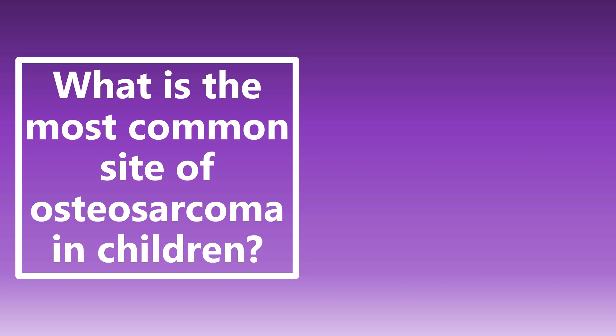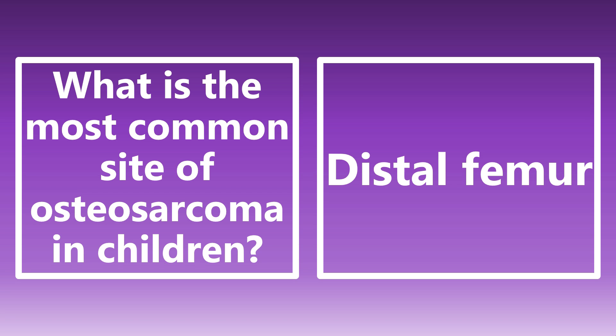What is the most common site of osteosarcoma in children? This is going to be the distal femur. Osteosarcoma is a really aggressive bone cancer that typically occurs in the long bones. And of those long bones, the most common site we see in children is the distal femur.